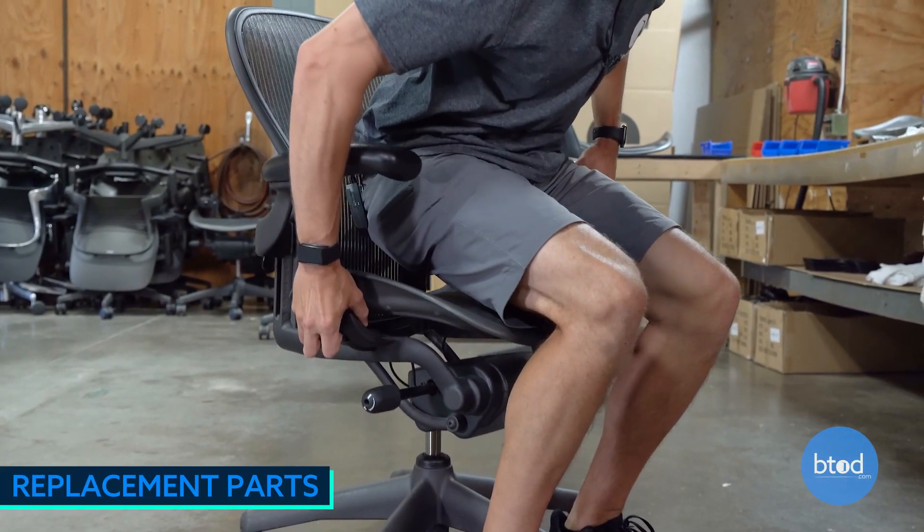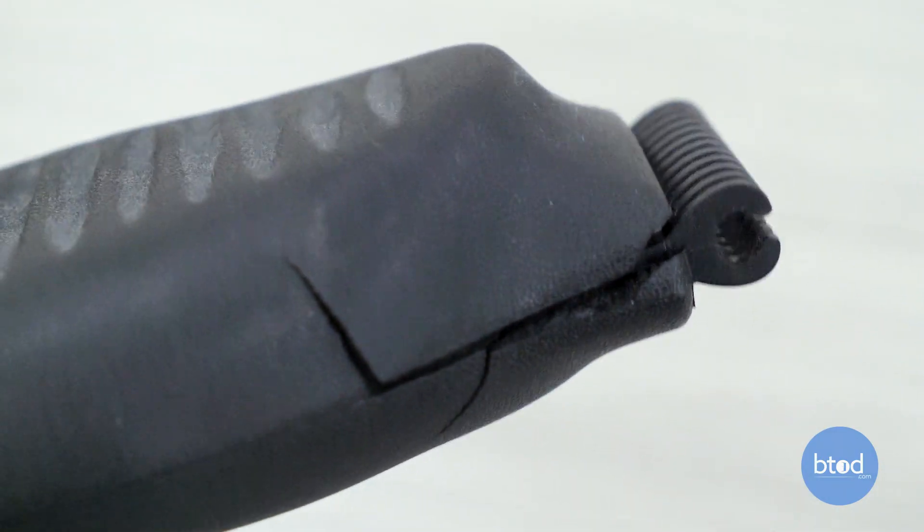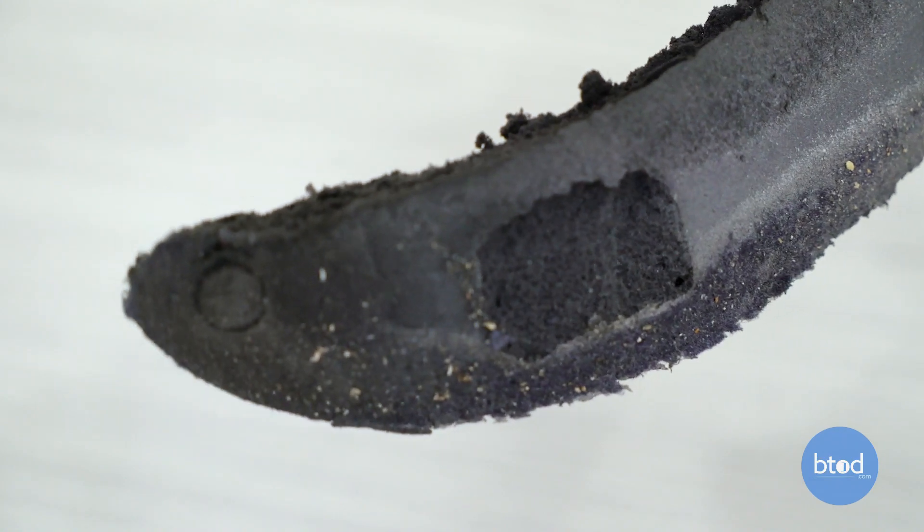We do replace a handful of parts that are most prone to go bad. This helps extend the longevity and life of the chair. We replace the casters, the cylinder, the arm pads, the lumbar pad, and the pad that goes under the seat at the front of your legs.